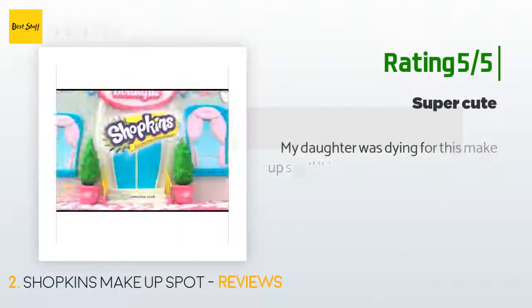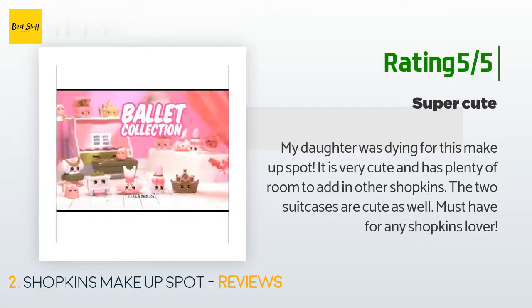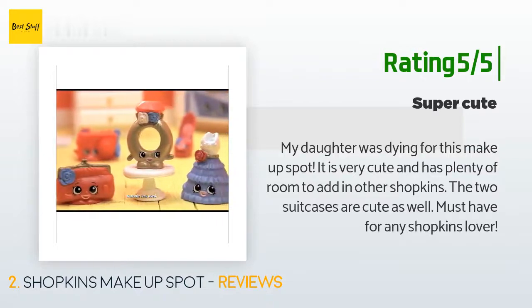Another happy customer said: My daughter was dying for this makeup spot. It is very cute and has plenty of room to add in other Shopkins. The two suitcases are cute as well. Must-have for any Shopkins lover.